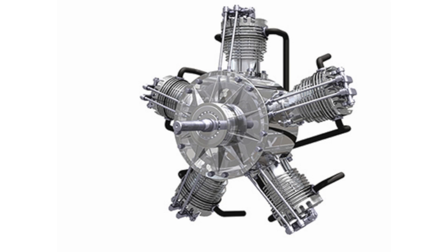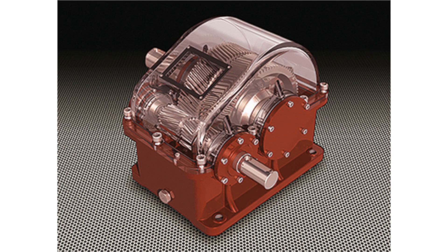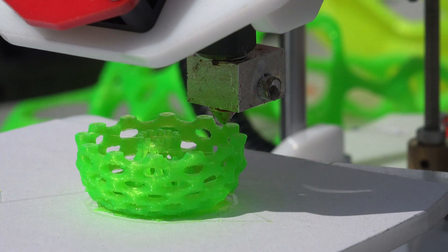TurboCAD is incredibly versatile. I use TurboCAD to design mechanical parts and found it can even drive my 3D printer to produce prototypes.